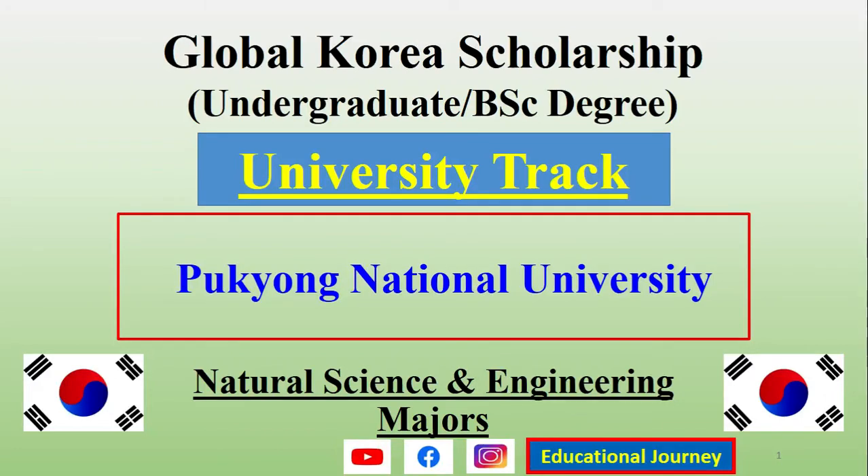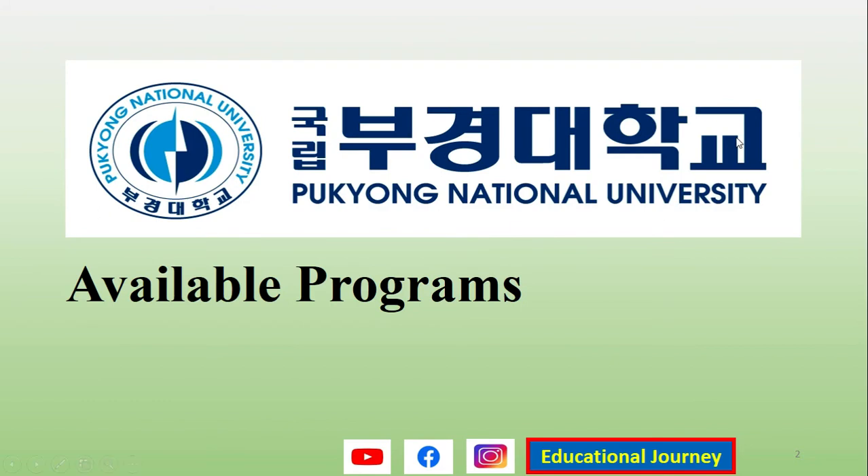Hello and welcome. For the Global Korea Scholarship under the university track applications, we will now look at Pokyong National University: what are the available departments, what is the deadline this year, and what is the address or how you can submit your documents. For the university track, you need only one set of documents for the available programs under this university.